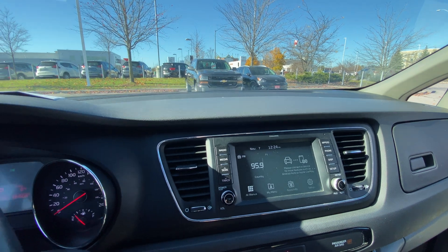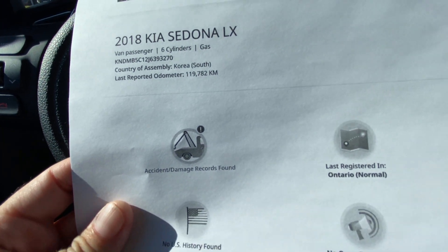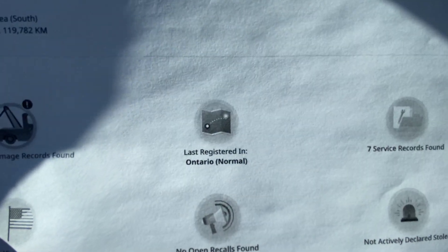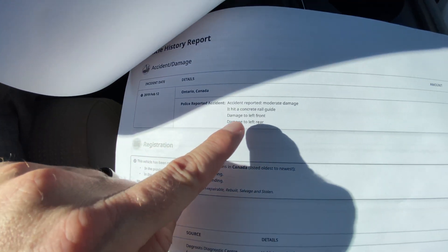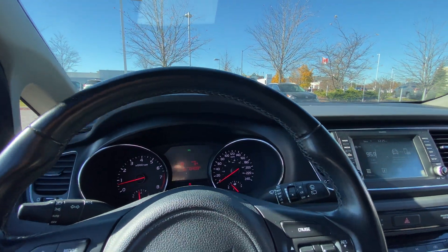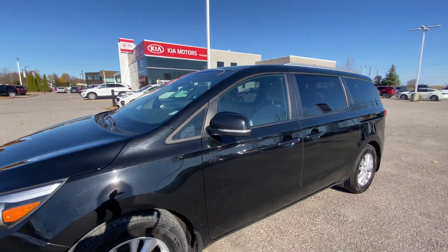A really nice looking van at 134,000 kilometers. Now our CarProof here — 2018 Kia Sedona LX, there's the VIN number. It does show one accident found. It is a pretty minor accident from what I can see. We've got a reported registration in Ontario and seven service records. Looking at the CarFax details, it says accident reported with moderate damage — damage to the left front and left rear. I don't see where that damage is; maybe those are the little repaints we see on the front and rear bumper, those scuffs there. Inquire with your salesperson — they'll have more details if that is a concern to you.